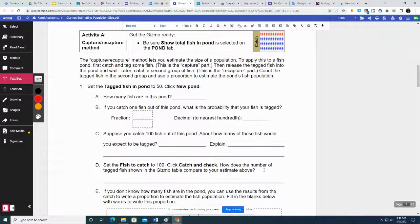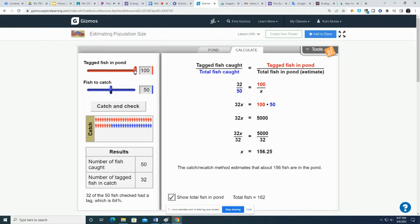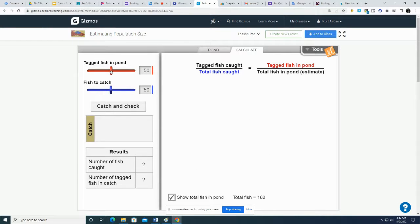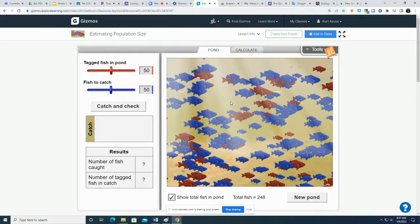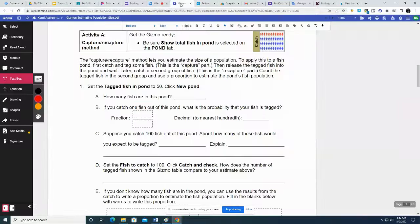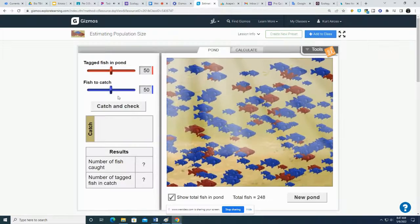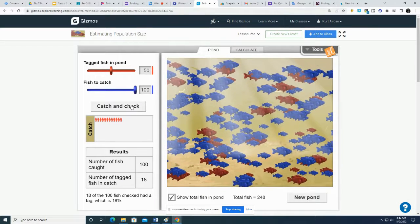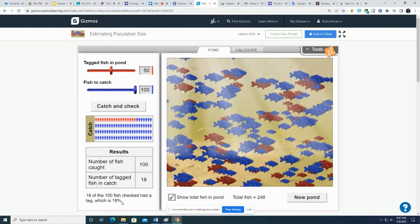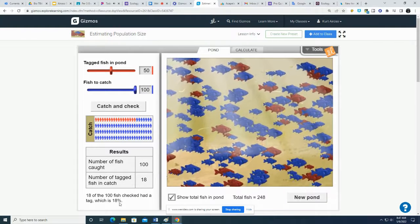Page two is kind of hard. I'm going to skip some of this because it doesn't tell me everything about what to do. It says set the tagged fish to 50, but it doesn't tell me how many fish to catch. So I'm going to stick with catching 50. I'll select a new pond. Now I'm going to catch 100 fish. 18 of the fish were tagged — last time it was 64%, this time it's only 18.